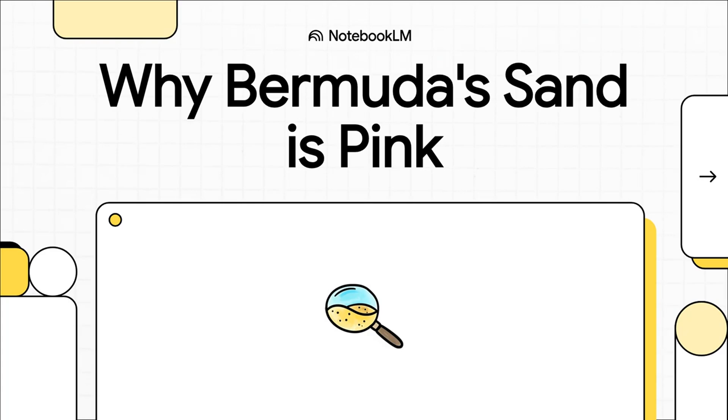Hey everyone, and welcome. Today, we're diving into a really cool natural mystery — the famous pink sand beaches of Bermuda. Let's get right into what's really behind that iconic color.